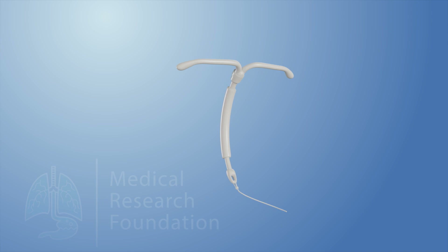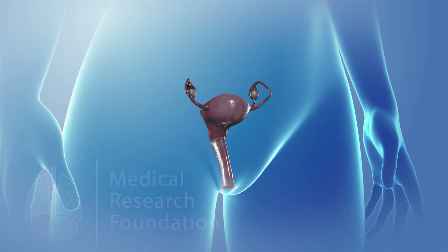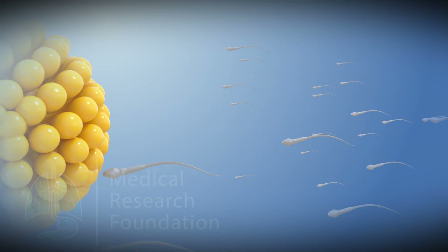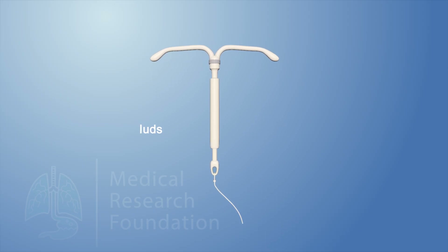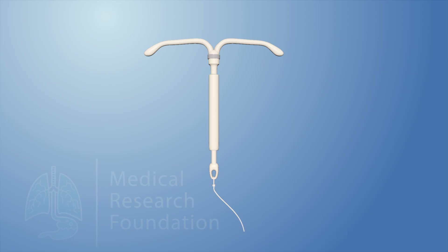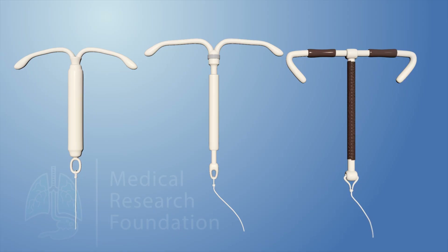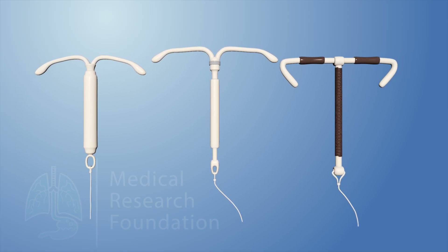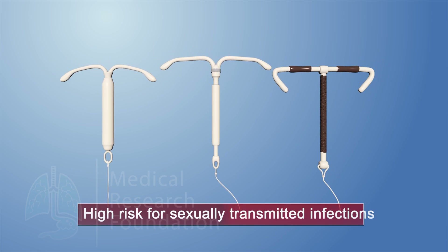Intrauterine devices, or IUDs, are small devices placed in your uterus to interrupt the process of insemination or fertilization of an egg and sperm. IUDs have been on and off the market for decades. They're very popular around the world and one of the most effective forms of birth control. There are two types of IUD: copper and hormonal. IUDs are an excellent choice of birth control for many women. However, they're not the best choice for women who are at a high risk for sexually transmitted infections.